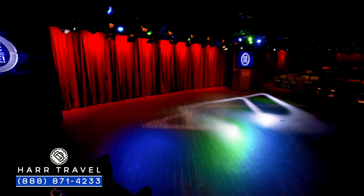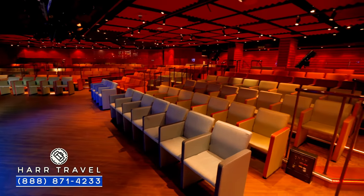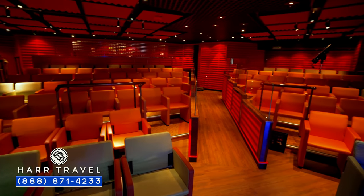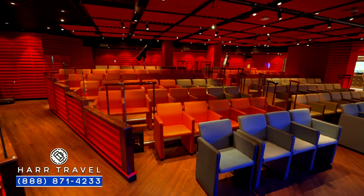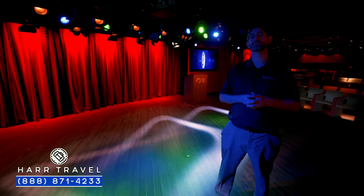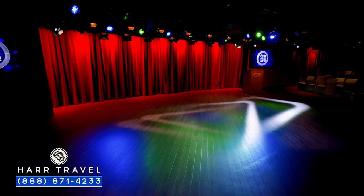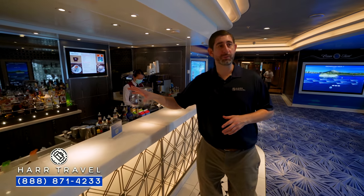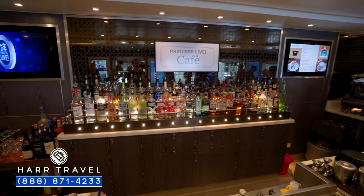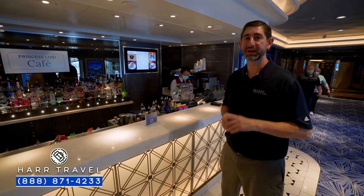Now we're just inside Princess Live, an interactive entertainment venue where they do all kinds of different game shows, beanbag toss, and different competitions. You've got stadium-style seating all the way around, big spotlights, and a sound booth. This is a really high-tech space — when they do demonstrations, they've got cameras and can show close-up for culinary or other activities. Princess is all about lifelong learning and enrichment, so they'll have different enrichment activities here as well. Just outside Princess Live, you have the Princess Live Cafe — a full bar that provides service inside Princess Live as well, with a small coffee shop option too.